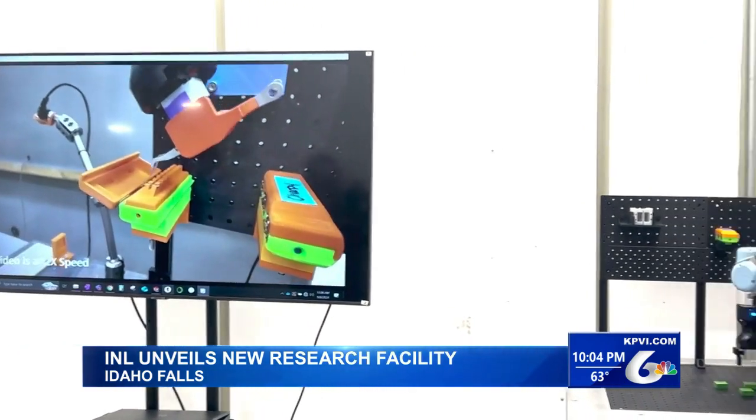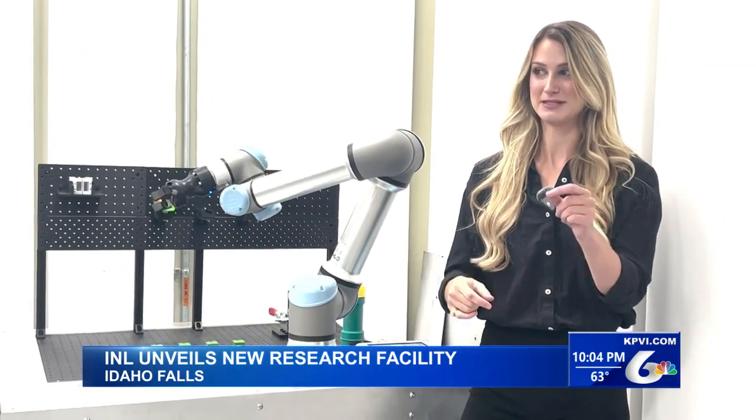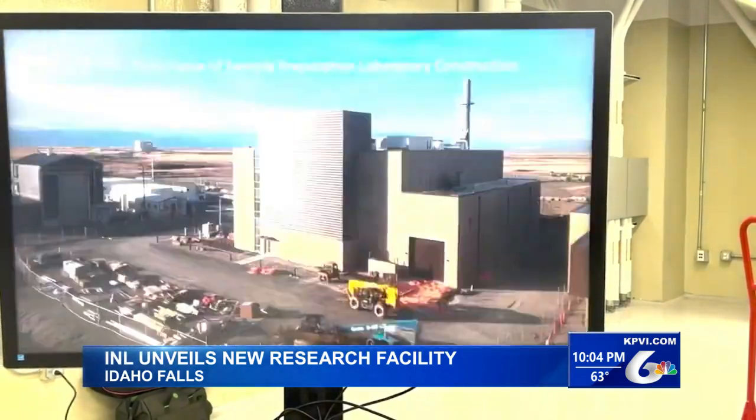It's a new nuclear materials research facility that will be used to research irradiated materials. INL leadership says it will help understand existing materials in nuclear reactors, how long they last, and how they perform over time.